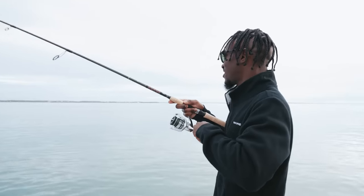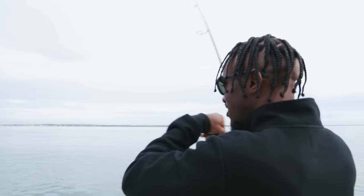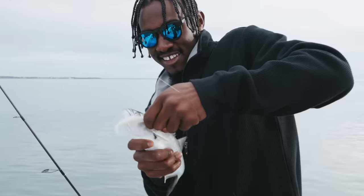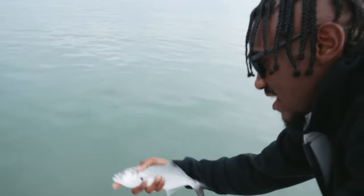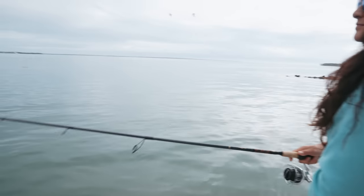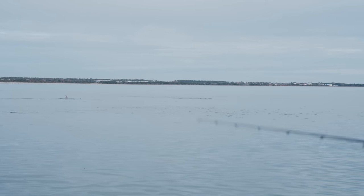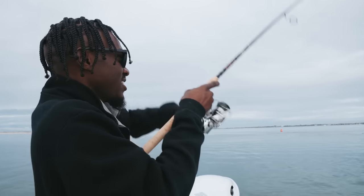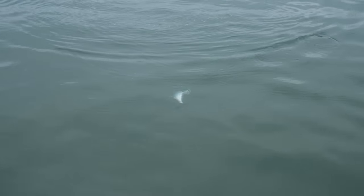Got one on here — trout. Bluefish. We have a little bluefish; we're going to go ahead and get them back in the water. Did you see that? It's a dolphin — both of them jumped at once! I am tight on another one. I think it's another bluefish, going hard.